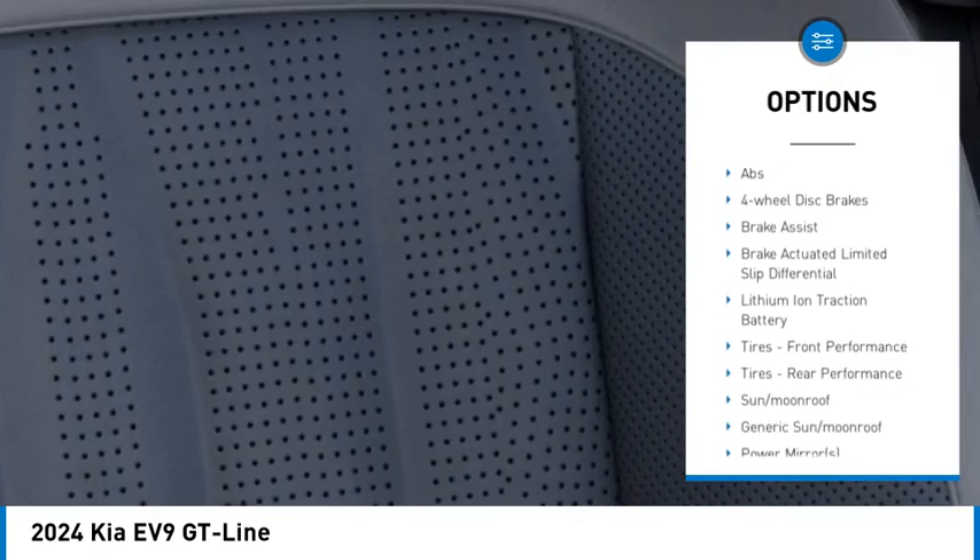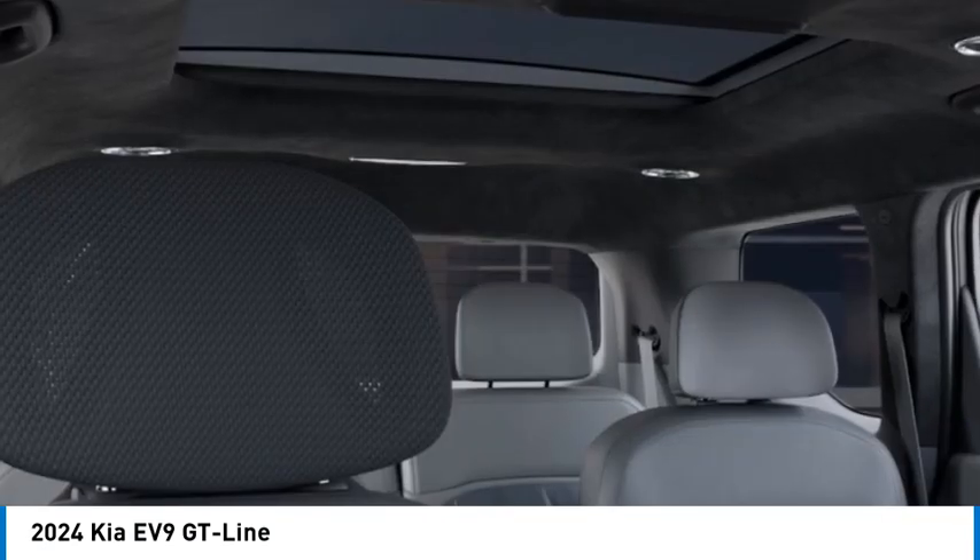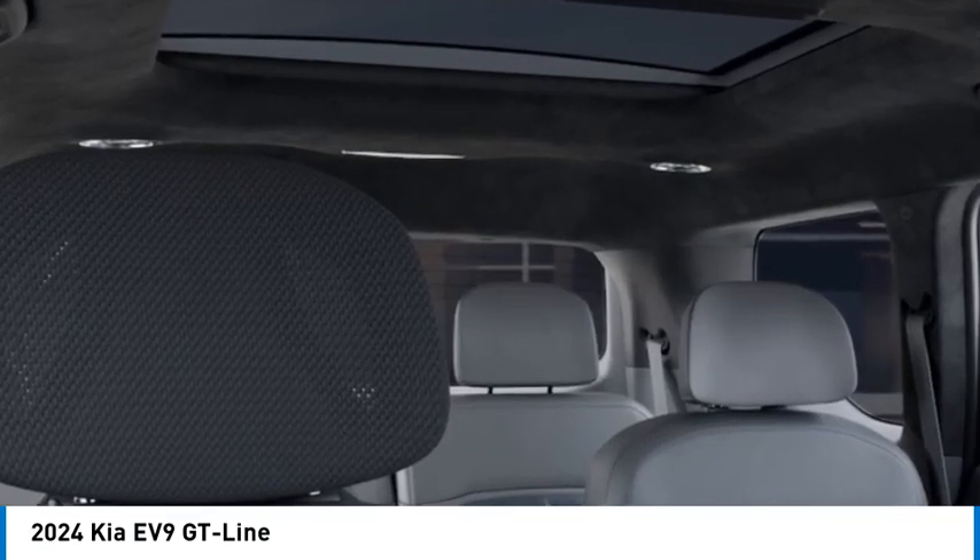monitor, heated mirrors, all-wheel drive, aluminum wheels, rear spoiler, remote engine start, power lift gate. Come take a test drive today.